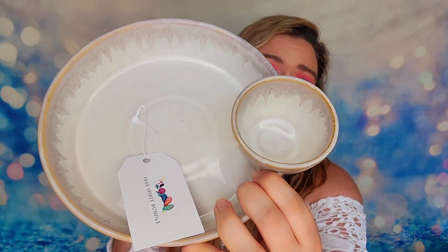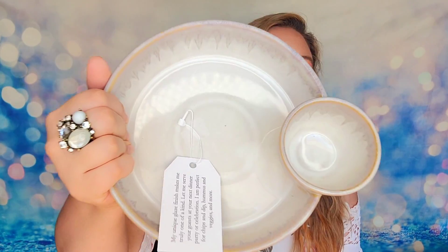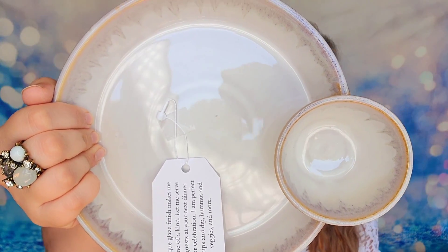I totally have a chips and salsa thing going on — you put your chips here, your salsa here, sit down and watch a movie. Perfect timing for the Super Bowl! Her tag says: 'This unique glaze finish makes me truly one of a kind. Let me serve your guests at your next dinner party — I'm perfect for chips and dip, hummus, veggies and more.' I love that it's dishwasher safe, that's a big perk I really appreciate.